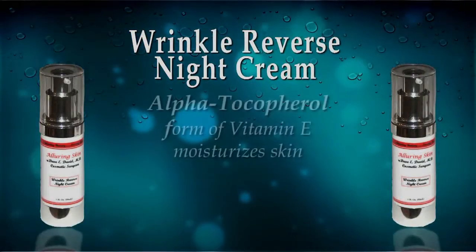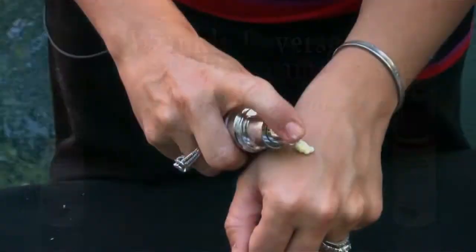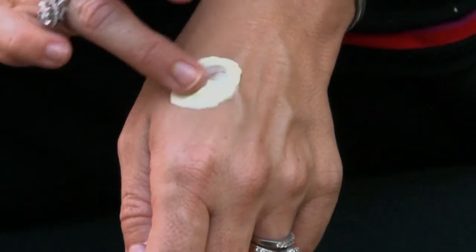It also contains alpha tocopherol, which is a form of Vitamin E. That also helps keep the moisture in the skin and keeps it from drying out.